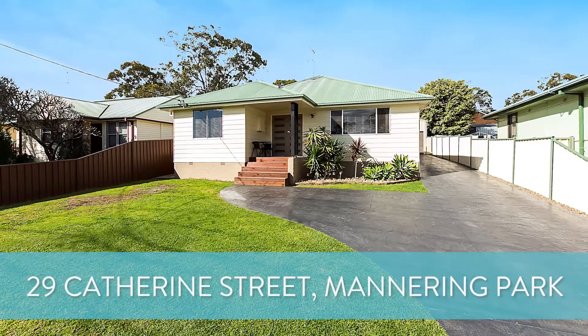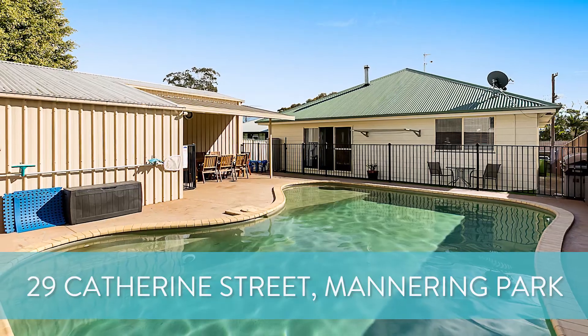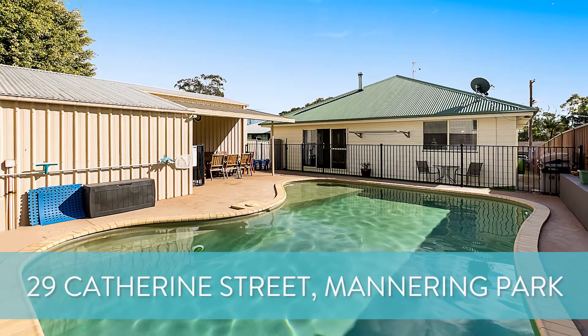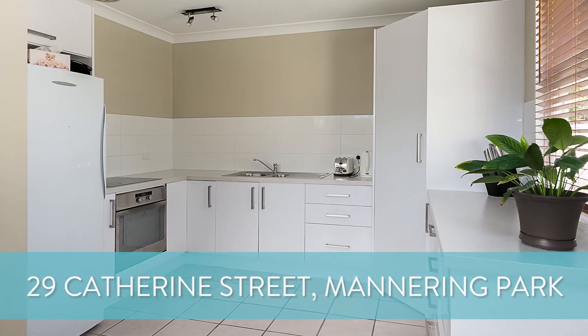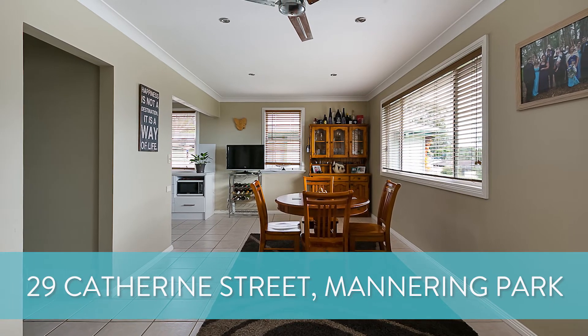Another great property hitting the market is number 29 Catherine Street at Manoring Park. Now this is an exceptional home. It has a large block, side access, a massive one and a half car garage with a workshop to the rear, an in-ground pool and four bedrooms. This one's kicking off with a price guide of $550,000.